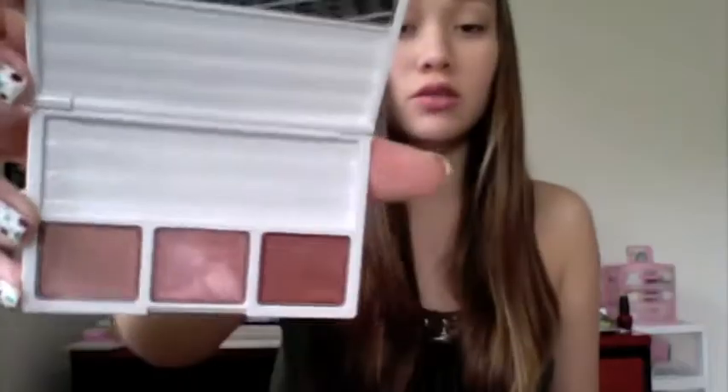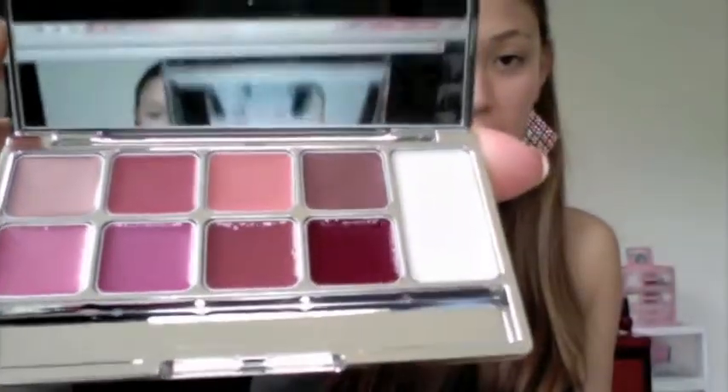Then I have this really cute Sonia Kashuk palette — it comes with these three gorgeous lip colors, a lip brush, a black eyeliner, and a lip pencil, so that is really cute. Then I have these two Sonia Kashuk palettes — this first one is more on the pink side of colors, and this one is more on the red side of colors. So both of those are so pretty. I got this Clinique blush — it comes with a little blush brush, and then this really pretty blush color in Sunset Glow.